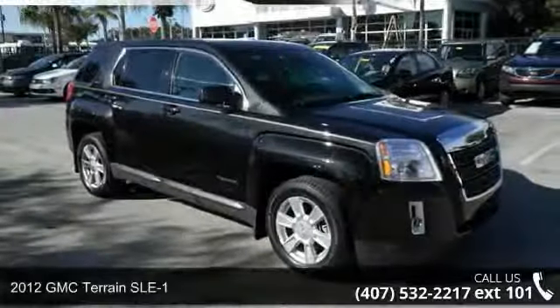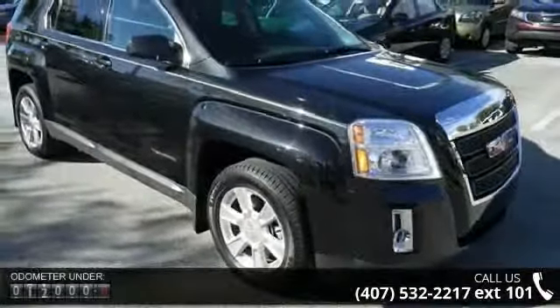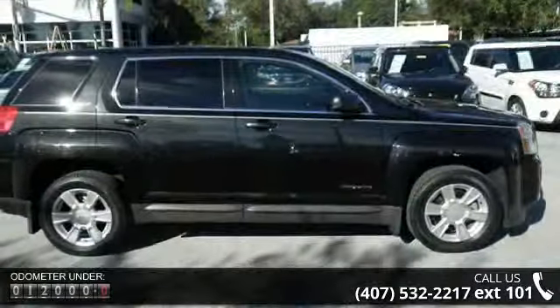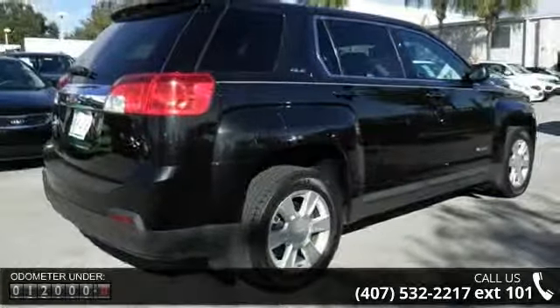Check out this 2012 GMC Terrain SLE1. If you are looking for an automobile with great features, look no further. Enjoy these notable features: 182 horsepower, 2-way power adjustable driver's seat, and a 2.4-liter in-line 4-cylinder DOHC engine.